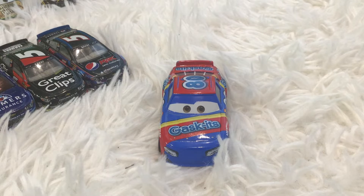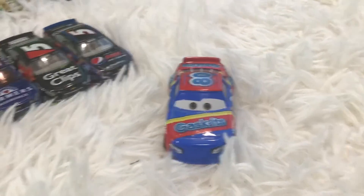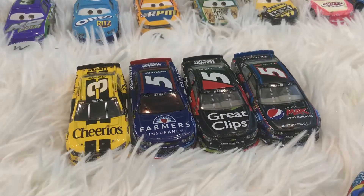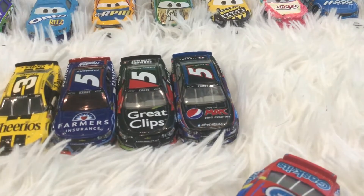Hello everybody. Today I have some exciting news for you. So you see these four NASCAR cars over here? Well, there's gonna be a fifth one joining them.